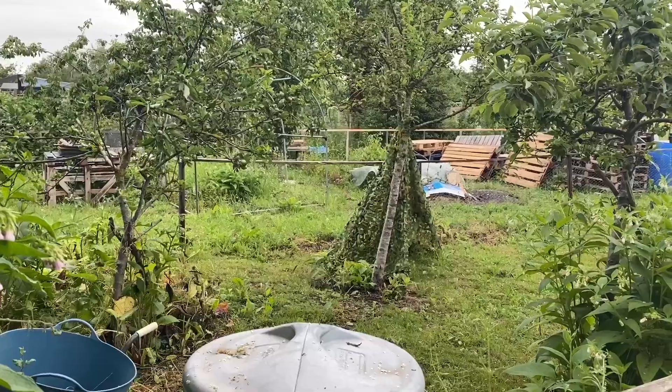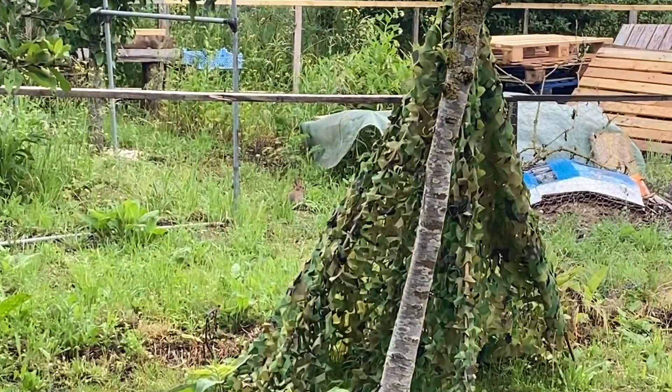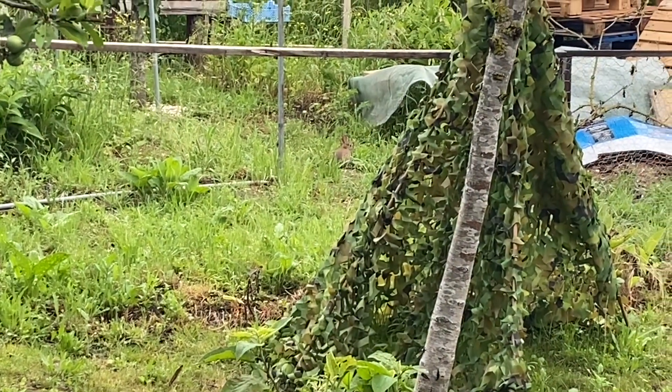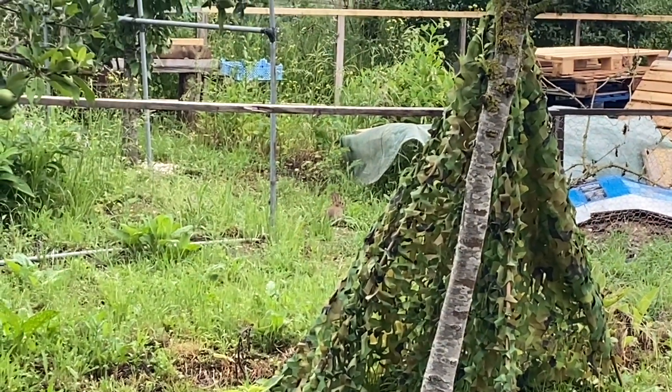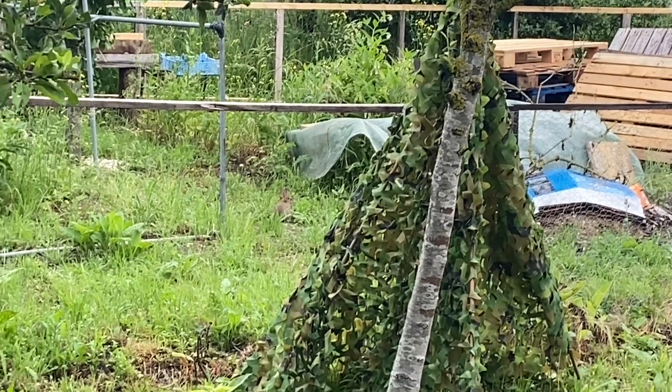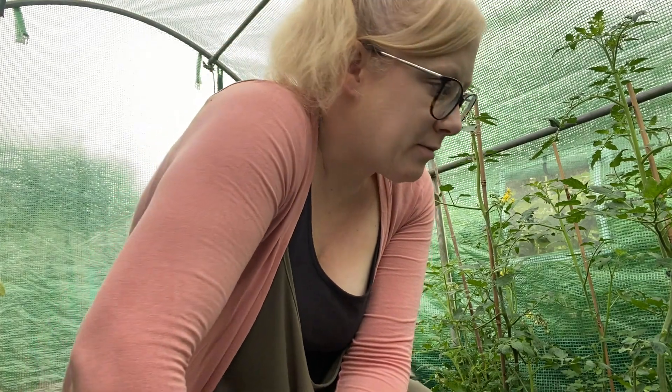I should have probably done some elderflower harvesting last week, which is annoying. Oh — a little baby rabbit! Shouldn't be there though, little rabbit. At least it can't come in here I don't think. I'm going to see if I can just do the holes with scissors because I can't find mum's tool.